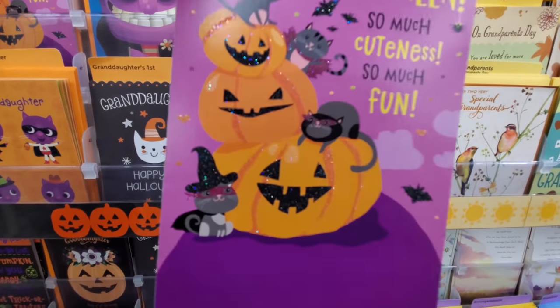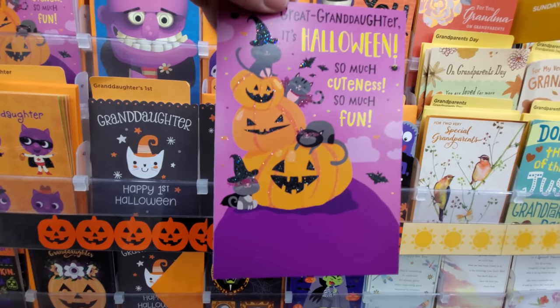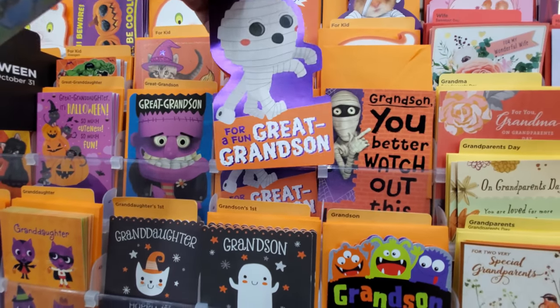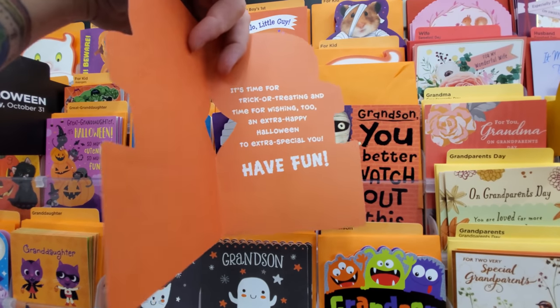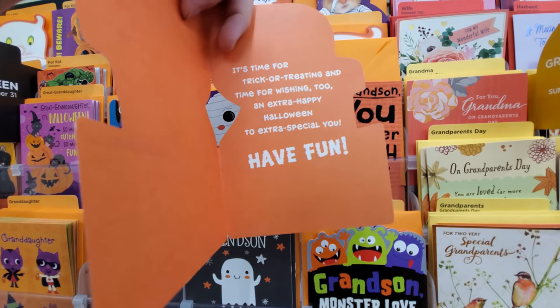A great granddaughter card with pumpkins and cats: 'So much cuteness, so much fun, so much to love about a great granddaughter like you.' A great grandson card: 'It's time for trick-or-treating and time for wishing an extra happy Halloween to an extra special you.'